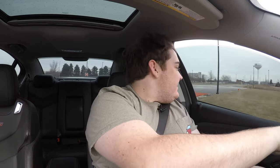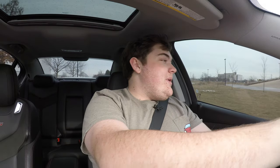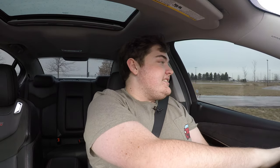It did not want to grip at all. I get it — it's a salty and cold day. Maybe we could roll into it a little bit more. Not gripping at all, but it sounds so glorious. That V8!